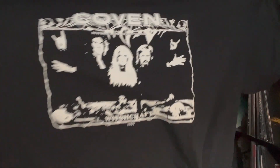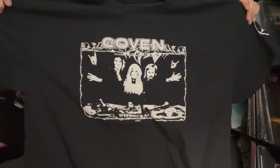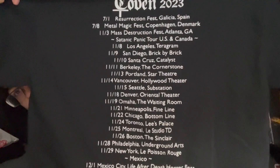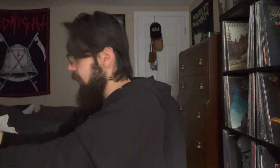Moving on, we have the Coven shirt — I believe this is from the inner sleeve of the Witchcraft album, put out in '69. Coven has gained a reputation for kind of starting the devil horns and having satanic lyrics at least a year before Black Sabbath, which is interesting. Dates on the back covering both U.S. and European dates. On one sleeve there's a little pentagram, so I can't cut the sleeves off this one. Interesting show — that's all I'll say about that.